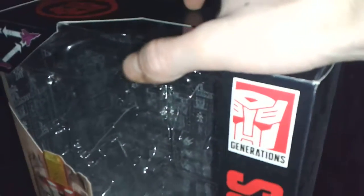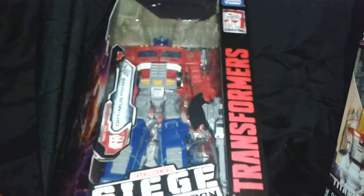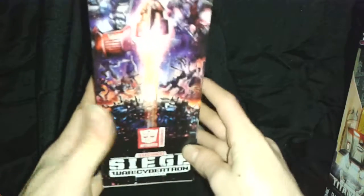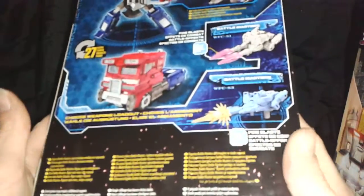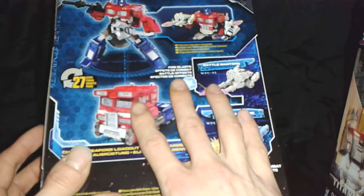You have the Generations logo up here, which you get with a lot of these. If I compare it to an old voyager box, it's a completely different setup — whereas that's nice and shiny, this one is all gritty and messed up, probably to go with the line. They've acquired the right to use the Transformers War name again. There's incredible artwork on the sides and the packaging is really nice on this.